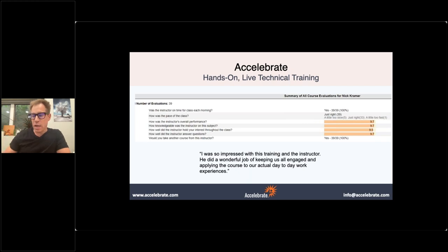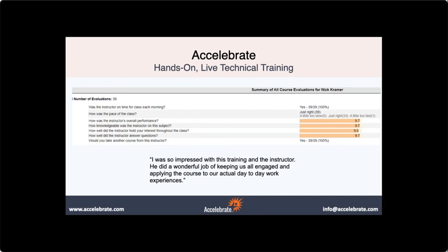Welcome everybody. My name is Nick. This is a webinar on Scrum at Scale. Scaling is one of the big, huge topics that's in the agile space right now. I would like to encourage you all, if you have questions, to drop them in the questions box inside of the GoTo Webinar, or you can drop something in the chat. I'm watching both simultaneously and I'll be happy to answer questions as they come up.